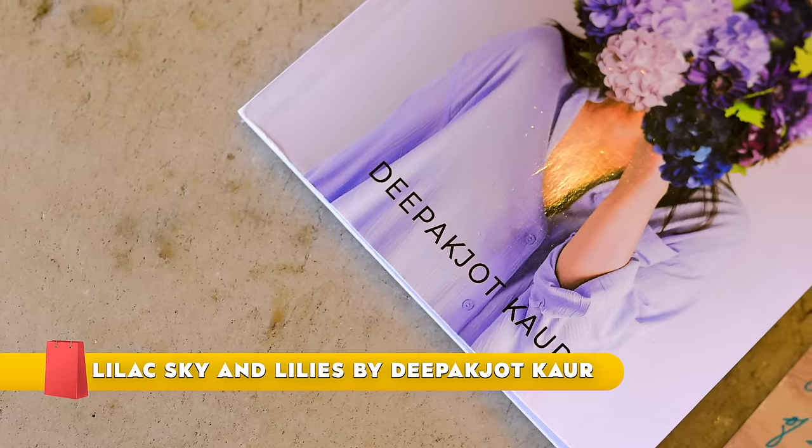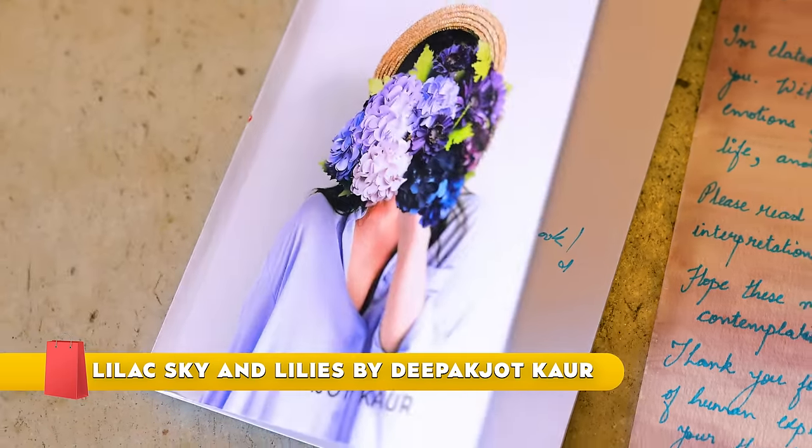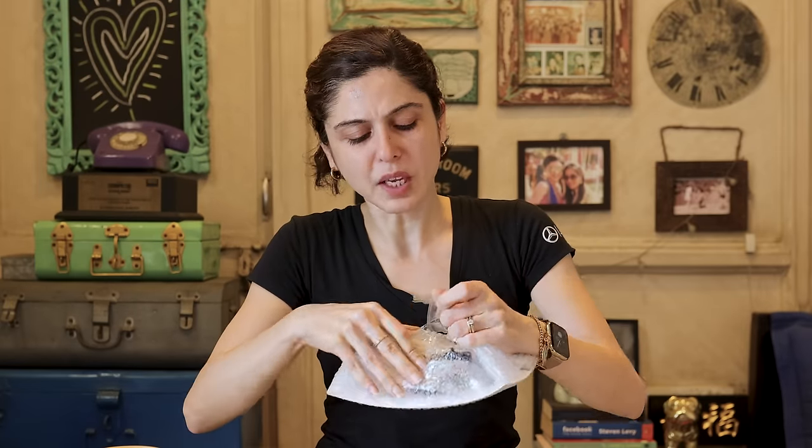This actually was brought by my postman from the post box — you guys know I have a post box where you send me stuff. He said I hadn't come to the post box in a really long time because I kind of stopped going during the pandemic, so he brought it to me. This is from Deepak Chod — 'Hope you enjoy my first book.' This is so sweet, I will definitely be reading this. Thank you!